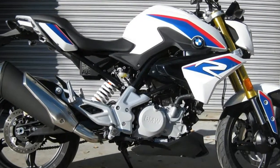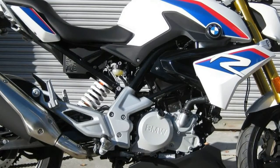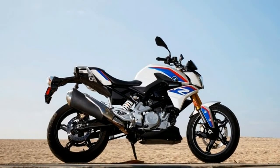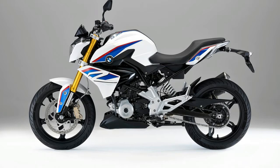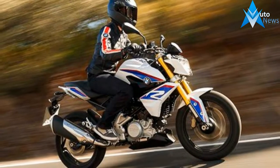In development for more than five years, the G310R has been highly anticipated since first appearing in public at the Milan show in late 2015. Not only does the G310R represent BMW's first foray into sub-500cc street bike production, of greater significance is that this is the first model to ever be manufactured outside of Germany.